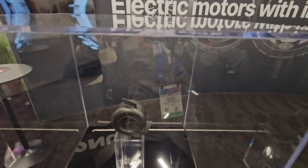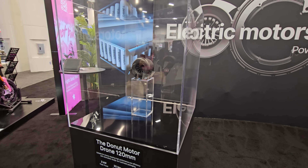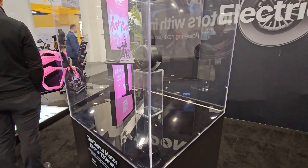Look how tiny this is. This is an electric motor designed for big drones. The shape and size is so compact, so tiny. You'll have to see the weight and all the specs after.